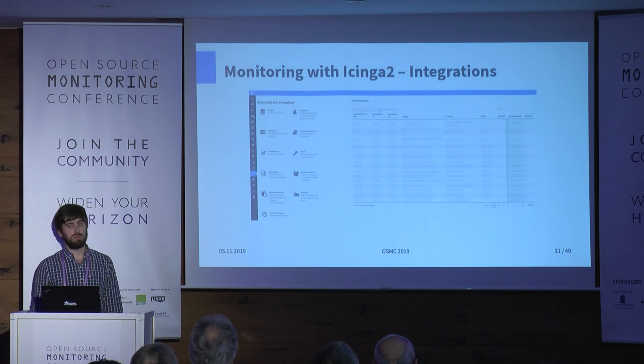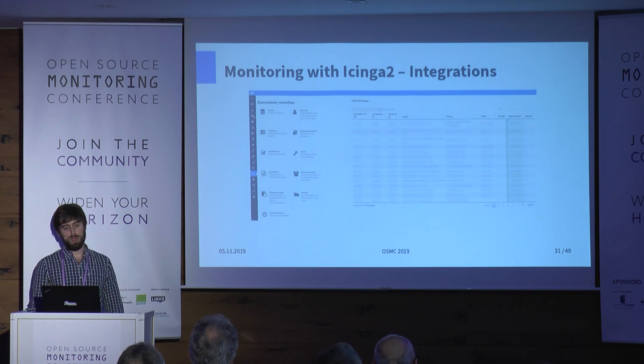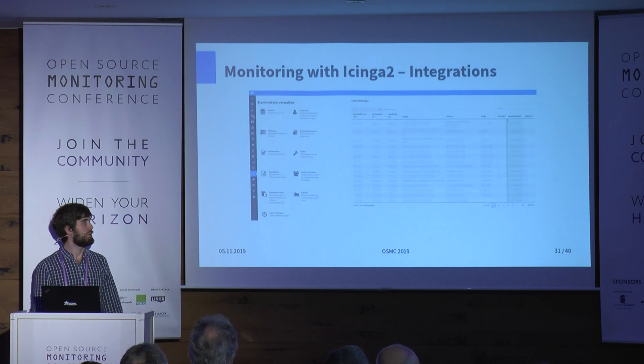We also built a big maintenance application into Icinga Web. It's mostly PHP code written in the Zend Framework — a colleague who is a Zend developer rebuilt the custom application where all maintenance work and reports are done within a company module for Icinga Web. It's very easy to integrate your own applications.